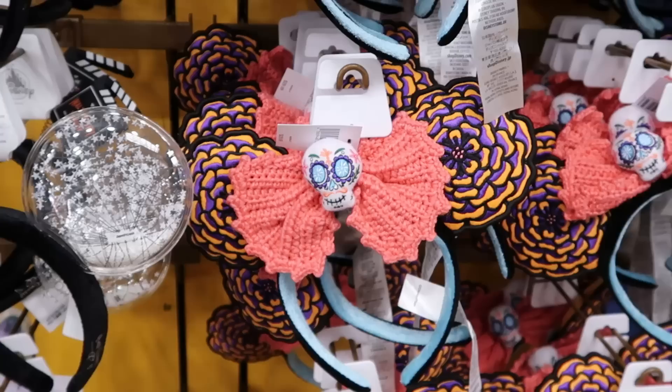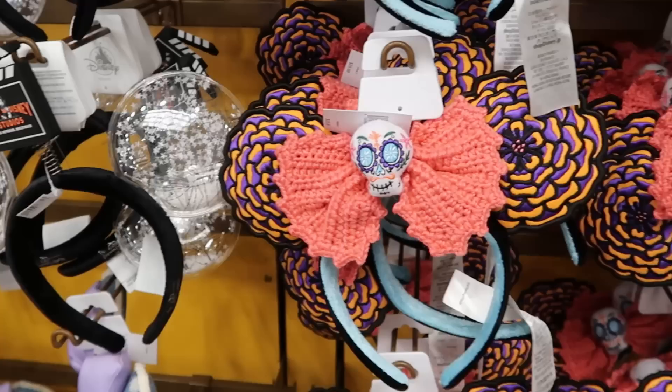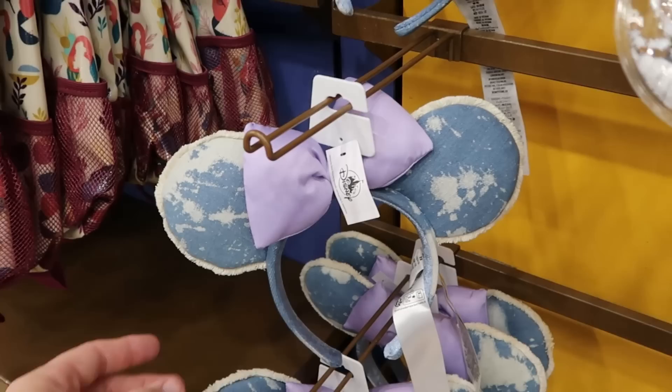That puts you over to even more assorted Disney Park ears — everything is knitted including the bow, there's a skull and cool flowers — $12.99. Right next door are the Walt Disney Studios ears with Mickey Mouse — inside the ears they have a bunch of stars and Walt Disney's signature on the side — $12.99. They still have some washed denim material with a lavender oversized bow, also $12.99.